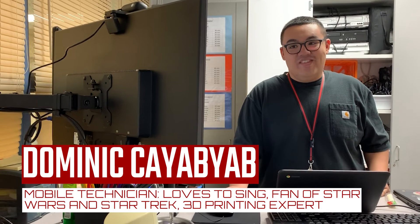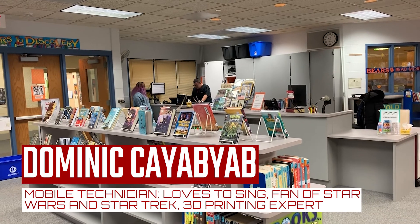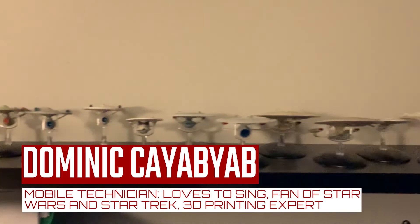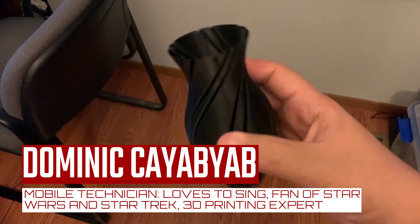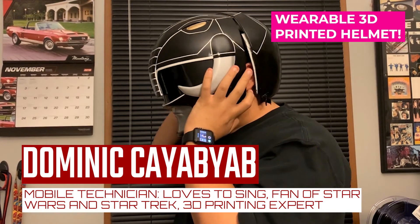Next on the agenda, we'll introduce you to Solution team member Dominic Kayabayab. Dom is in his third year with District 47. His home base is Hannah Beardsley, after starting out at Canterbury and Coventry. When it comes to music, Dom has an old soul. He loves to sing and is an avid Star Trek and Star Wars fan, and recently became a 3D printing wizard.